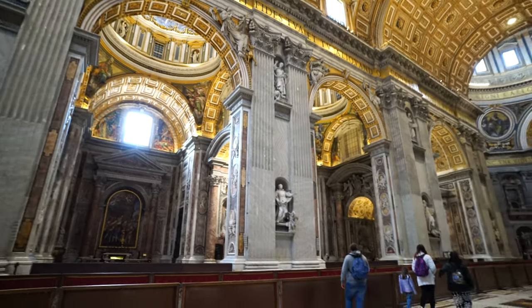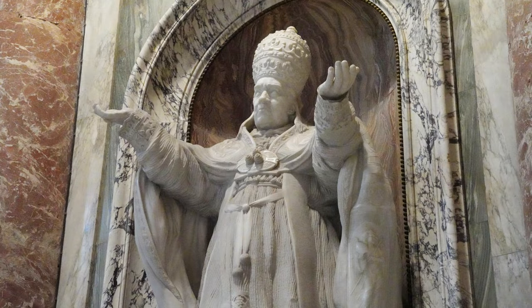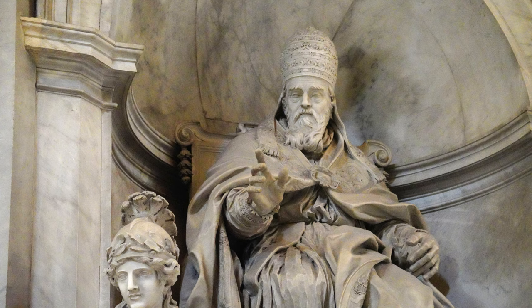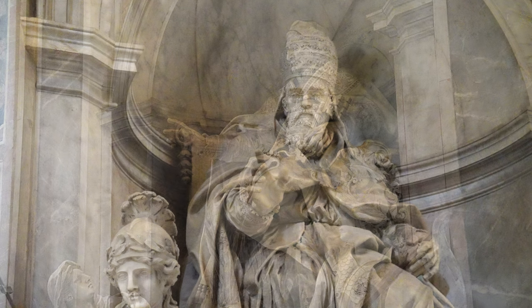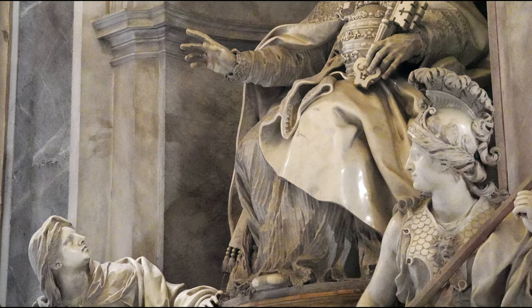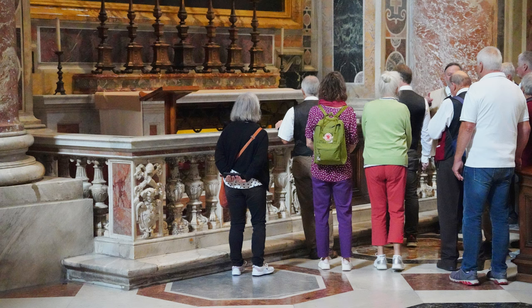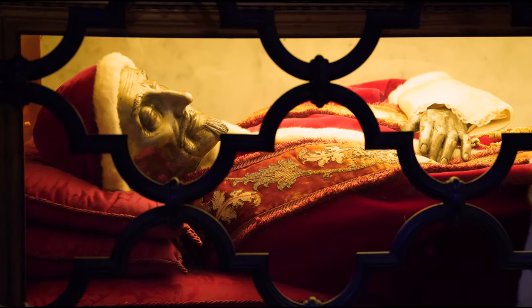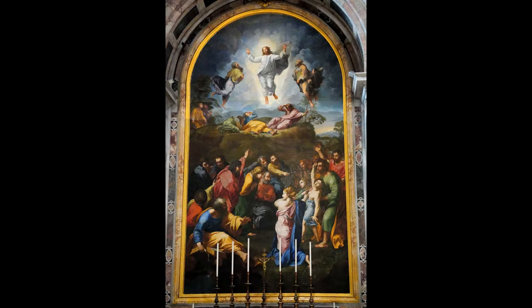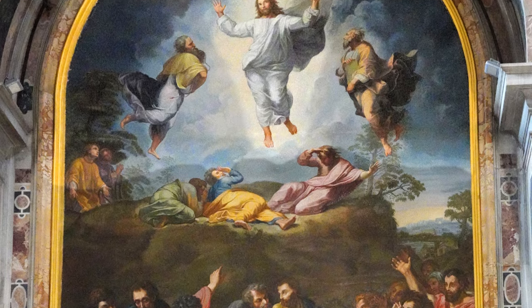Many more statues and monuments abound. Pope St. Pius X. This great monument to Pope Leo XI, who reigned for only 27 days in 1605. And a monument to Pope Blessed Innocent XI, with figures representing faith and fortitude. Innocent XI's mortal remains can be seen at this altar of the Transfiguration. Above his remains is an excellent copy of Raphael's Transfiguration; the original can be seen in the Vatican Museums.